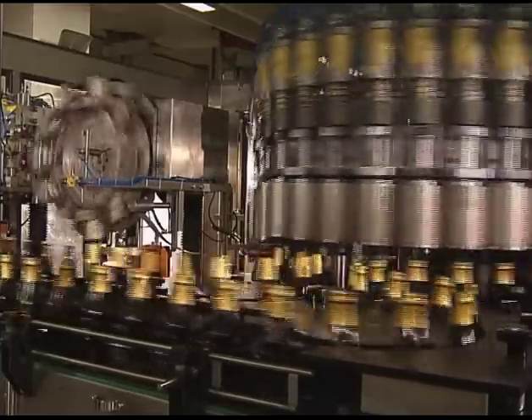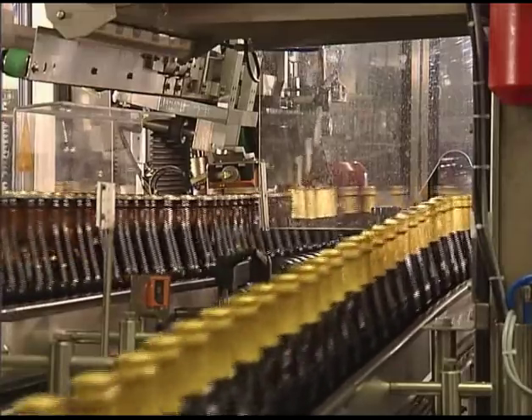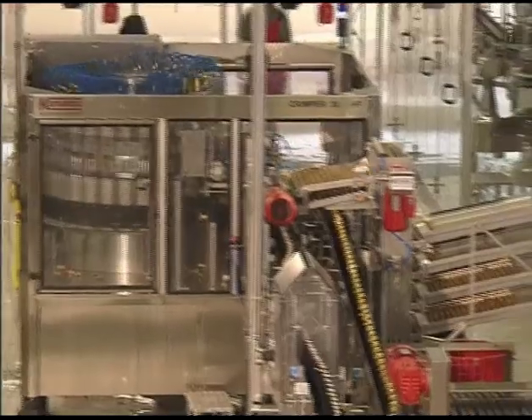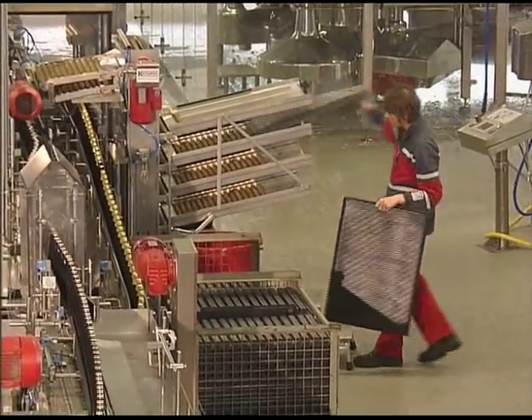Before and after capsule application, the bottles run in and out respectively from the same side. Just one operative is required for the entire line, thanks to innovative reusable packaging technology.